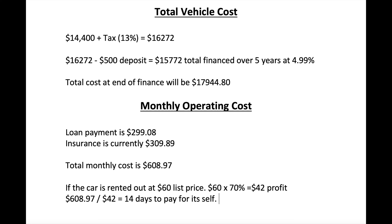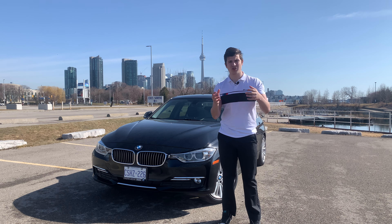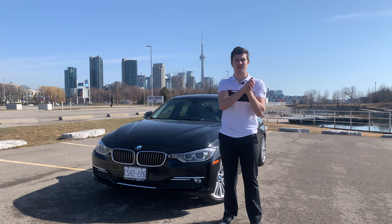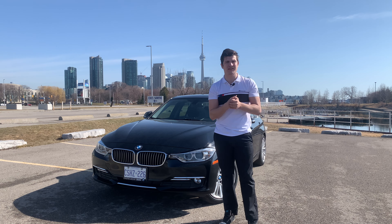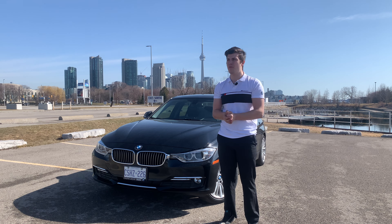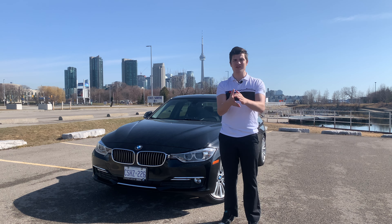Moving on to the monthly operating costs — this is the most important. This is why I try to keep my loan payment around $300 a month; it ended up being $299.08. My insurance currently is $309. This is going to be subjective to the person — I have two tickets and that's what's affecting mine. Hopefully over the years my tickets will drop off and my insurance rate will go down, reducing my monthly expenses. My insurance cost for the month is going to be $309.89, for total monthly costs coming to $608.97. That's my goal: I need to make more than $600 a month in order for this car to pay for itself.